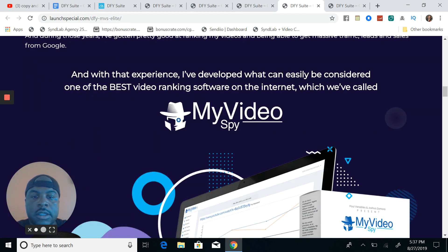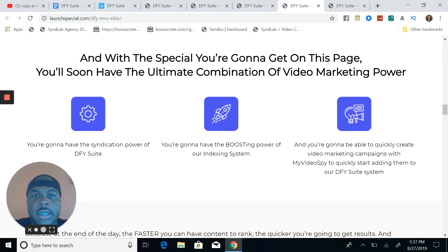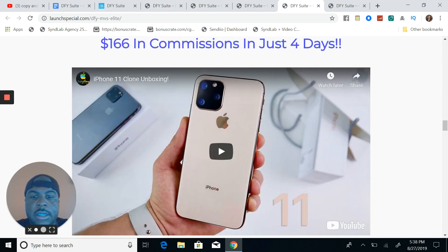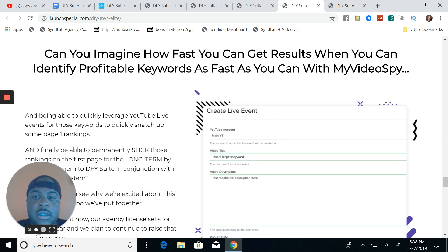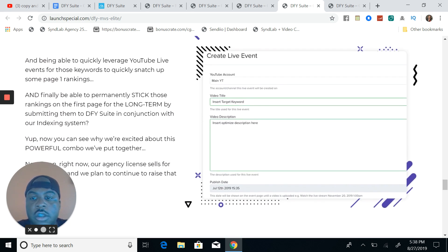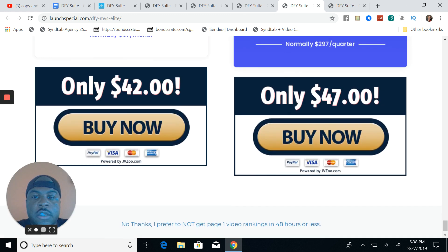Let's check out My Video Spy. My Video Spy will allow you to spy on your competition, see which keywords you can automatically rank for without a doubt, and get first-page rankings on Google and YouTube. Not only that, you can also use this tool to create live events to put into the software as well — very, very powerful. My Video Spy is $47 one time.